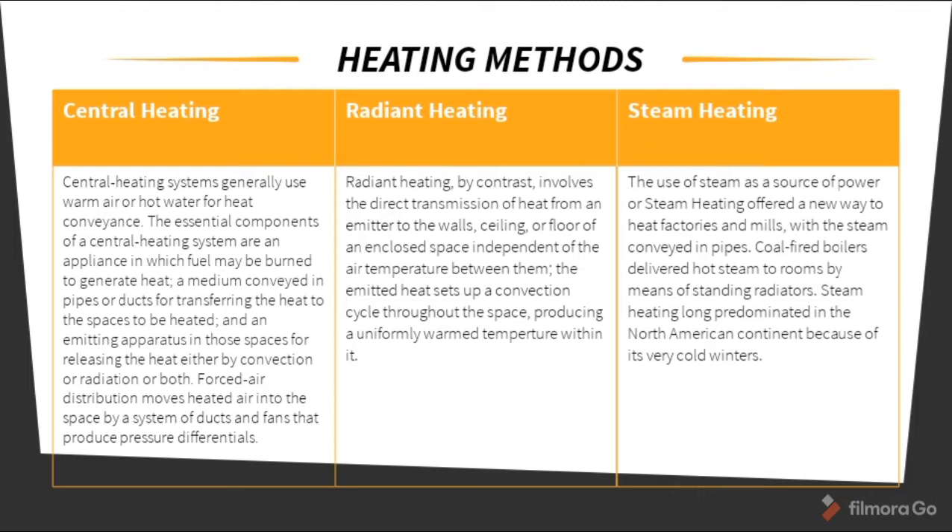Radiant heating, by contrast to central heating, involves the direct transmission of heat from an emitter to the walls, ceiling, or floor of an enclosed space, independent of the air temperature between them. The emitted heat sets up a convection cycle throughout the space, producing a uniformly warm temperature within it. Steam heating uses steam as a source of power conveyed in pipes; coal-fired boilers deliver hot steam to rooms by means of standing radiators. Steam heating long predominated in North America because of its very cold winters. The difference is that radiant heating is the general method, while steam heating specifies steam as the element used for heating.